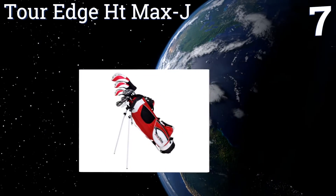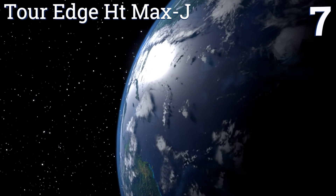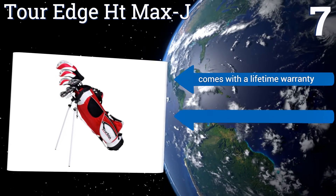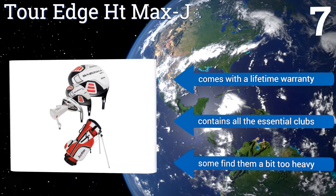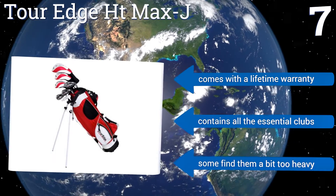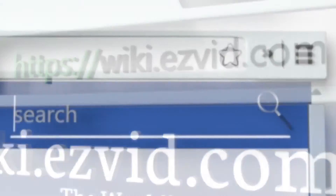Coming in at number seven on our list, the Tour Edge HT Max J are perfect for players aged nine through twelve, so in many cases it will be the last junior club set a golfer will own. It has an easy-hitting fairway wood and an alignment guide on the putter that will build a young player's confidence. It comes with a lifetime warranty and all the essential clubs, but some find them a bit too heavy.